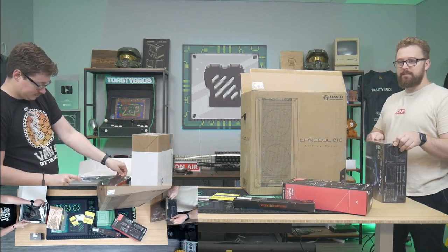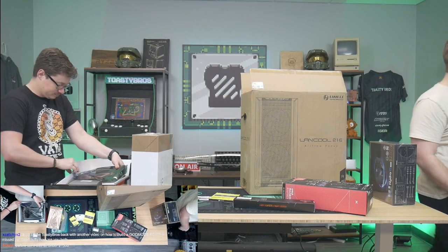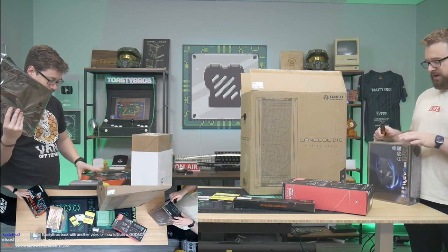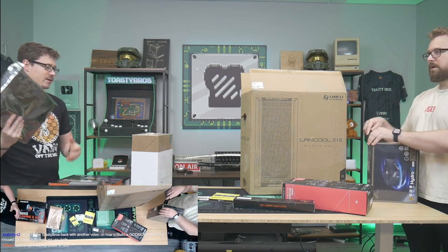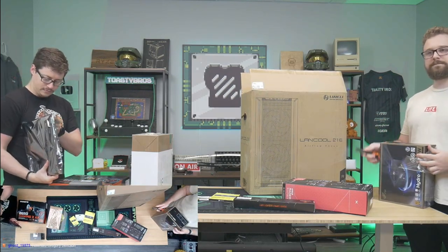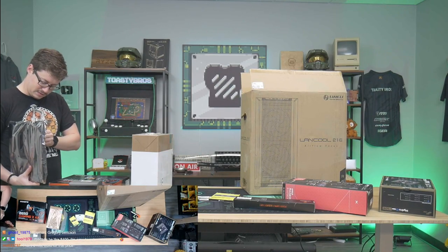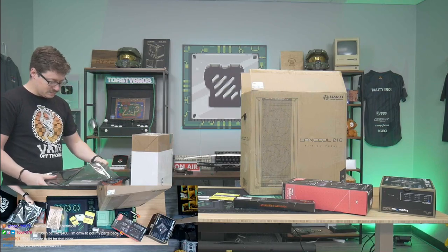Before tax it was $1,300 — not too bad. So where did you end up getting most of your parts from? I noticed your GPU's seal had been broken — is it used or new? He went eBay hunting. That's a nice build for the price.